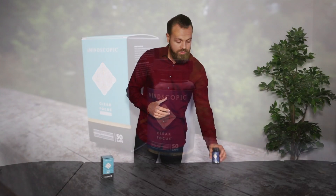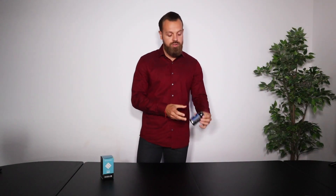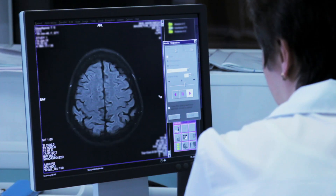The product is called Clear Focus by Mindscopic, and it's a nootropic, also known as a smart drug or cognitive enhancer. If you've ever seen the movie Limitless, it's kind of what it is — of course, not as dramatic.